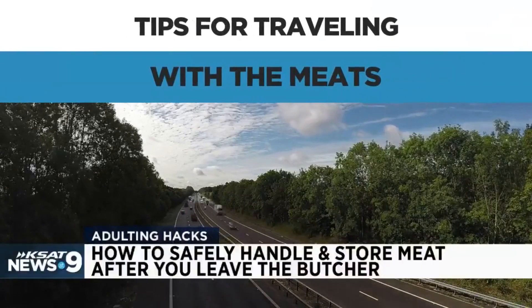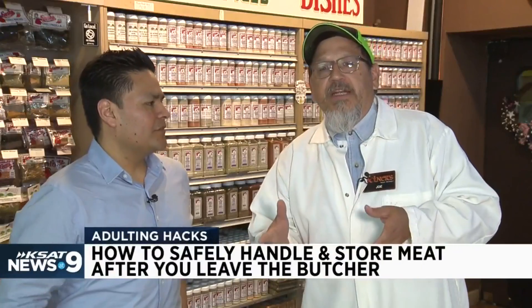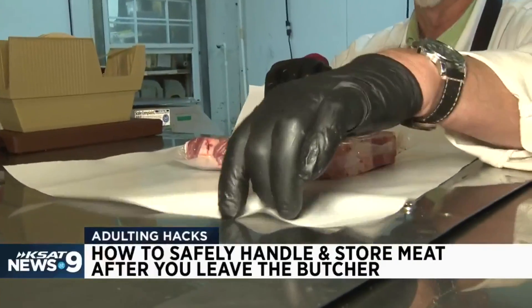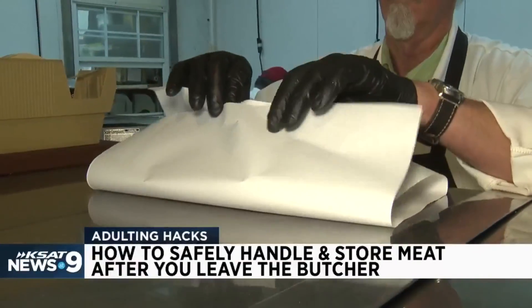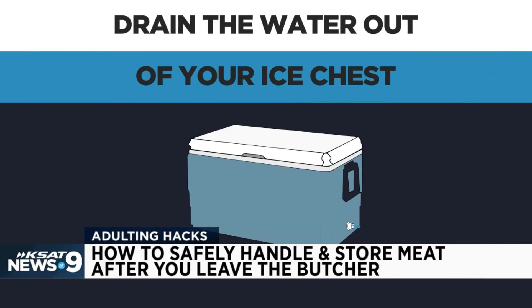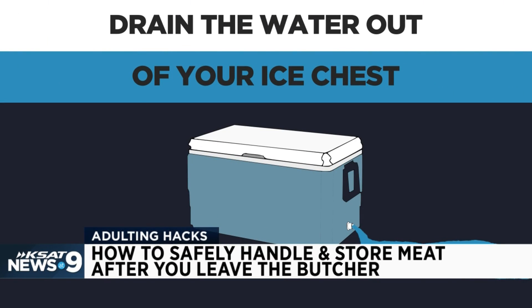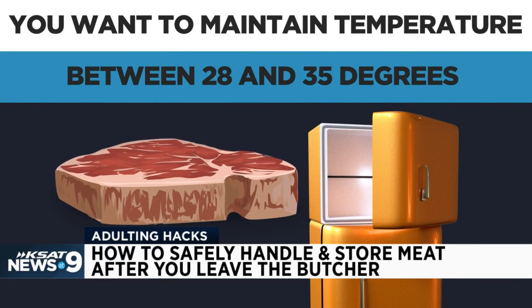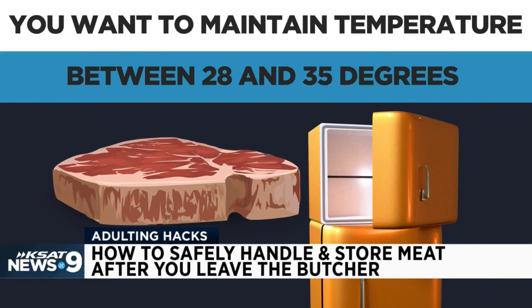Are you traveling with the meat? If that's what you're going to do, vacuum seal is a machine that sucks the air out and gives you a good tight seal. This is freezer ready. Put it in your ice chest, make sure you have plenty of ice. Always remember to drain your water — water is not meat's friend. Meat freezes at 28 degrees, so you want to maintain 28 to 32 to 35 degrees.